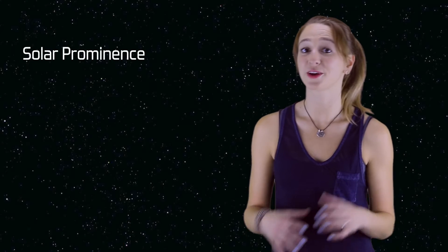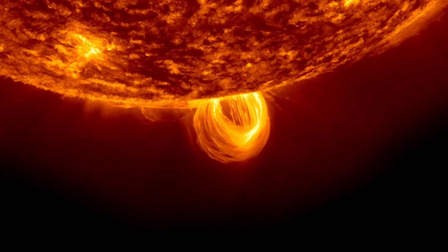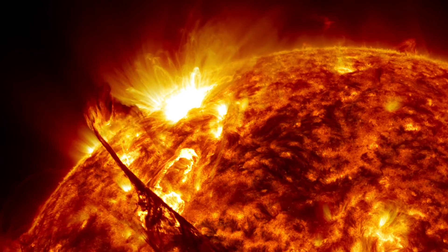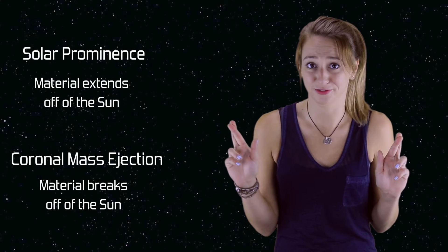Solar flares are often, but not always, accompanied by solar prominences and coronal mass ejections. A prominence is a bit of material that extends off the surface of the sun, usually in a big loop. A coronal mass ejection is the expulsion of material from the surface of the sun out into space — and we hope not in the direction of Earth.